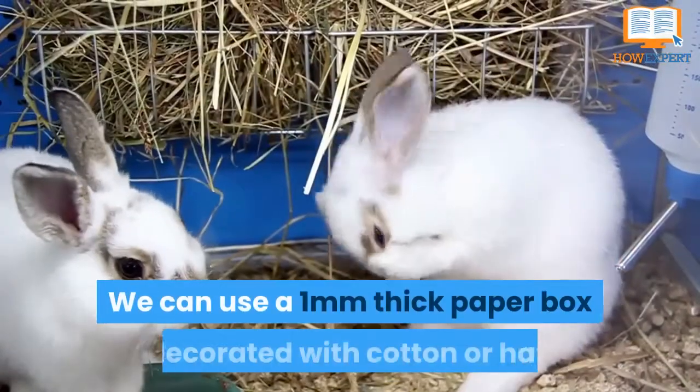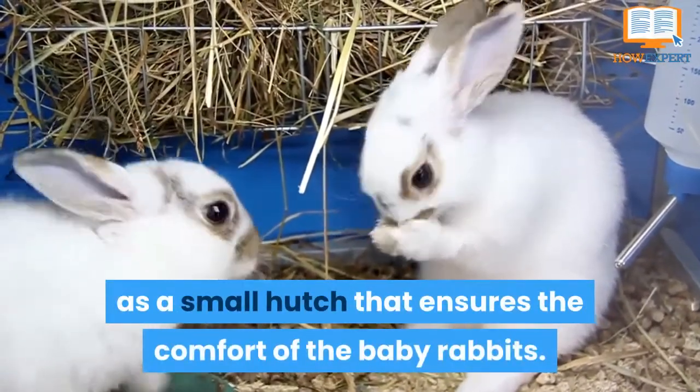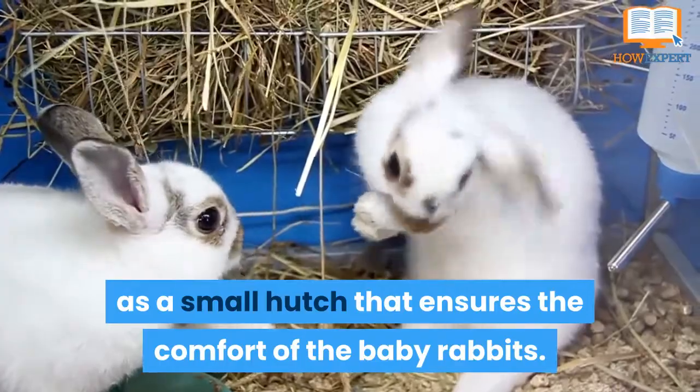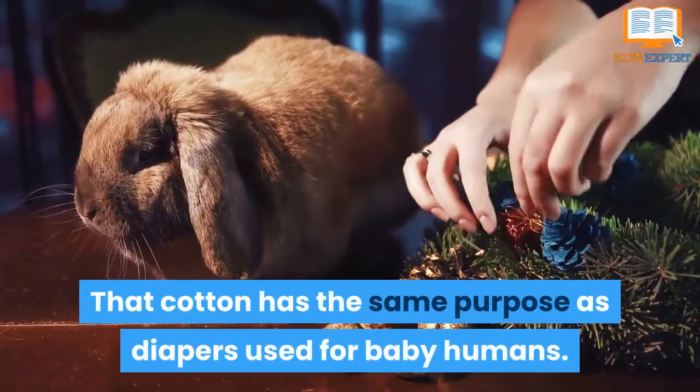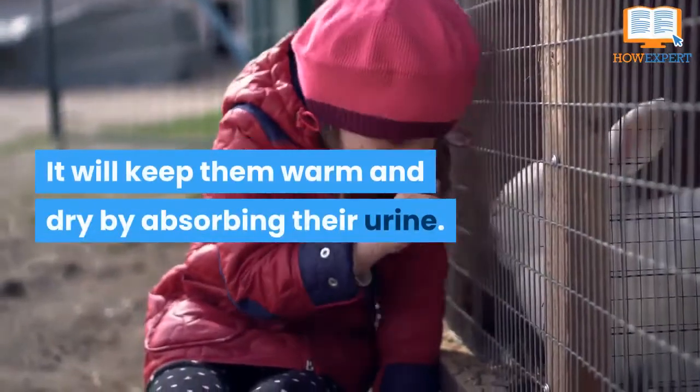We can use a 1 mm thick paper box decorated with cotton or hay as a small hutch that ensures the comfort of the baby rabbits. That cotton has the same purpose as diapers used for baby humans.